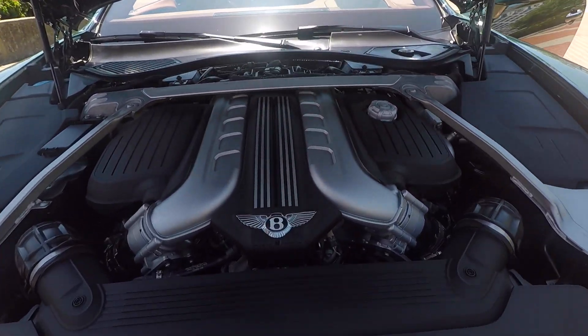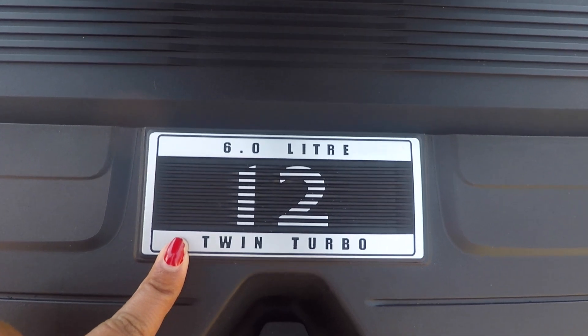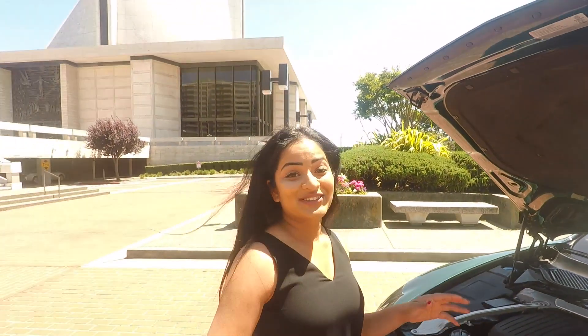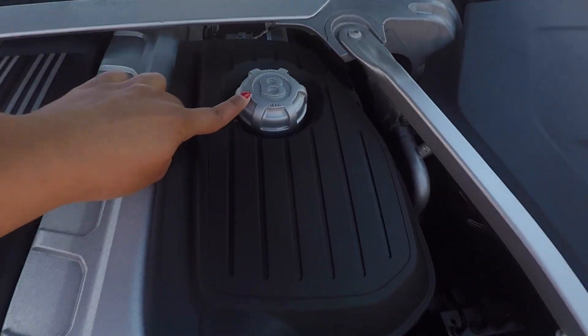It's beautiful — it says right here '6-liter 12 twin turbo,' so it is powerful. It's actually a W12 engine with around 630 horsepower, as you guys will see on the drive. It even has the Bentley symbol on the oil cap.